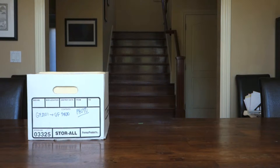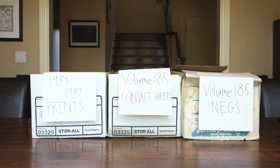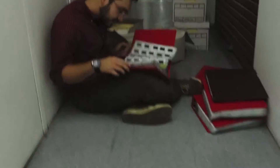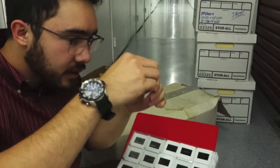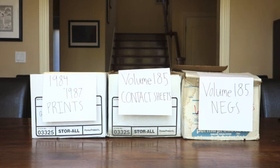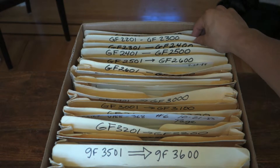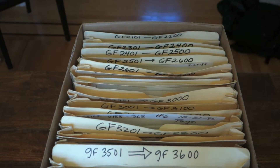You might be wondering why we took so many boxes if all we needed was one neg. I brought home three boxes: a box of prints, a box of contact sheets, and a box of negatives. Sam took home a bunch of slides from the late 80s. We knew the year and the issue of the paper that the photo was printed in, but not how the archives were organized.